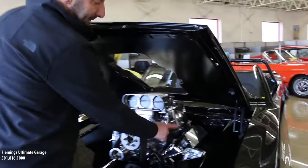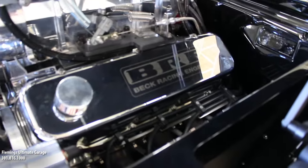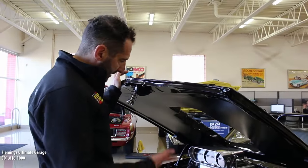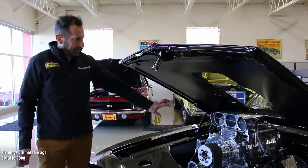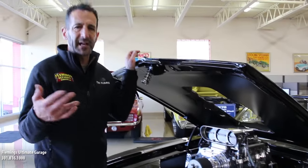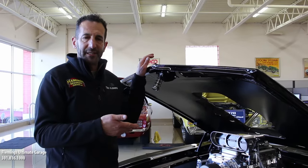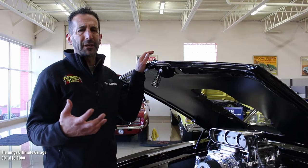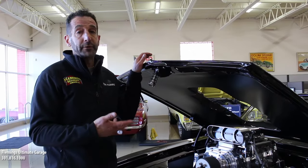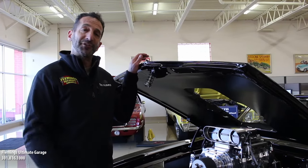It has a billet alternator — you guys ever seen a billet alternator? Look how nicely the spark plug wires are routed. This has rack and pinion steering as well, so it doesn't have the big steering box but it has really tight handling like today's modern supercar. Everything in here, from the fuel pressure regulator — it's just easy to get to, easy to maintain and easy to service. This is not a complicated car. You hit the key, because it's fuel injected, it fires right up. It has a huge radiator with dual electric fans. You can idle in traffic all day long. You can go to a car show, you can drive 100, 200, or 300 miles if you want to because of the overdrive automatic transmission.